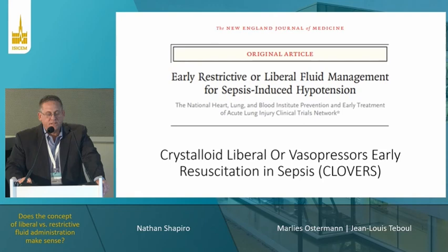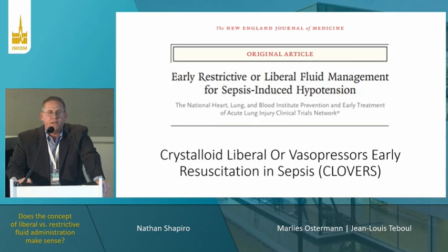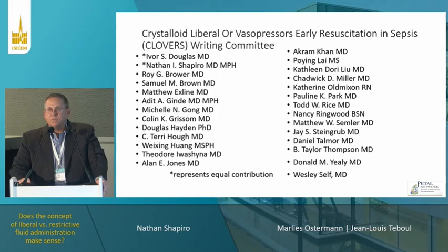Thank you very much and thanks to the Congress for inviting us to present our data. I apologize that I'm double booked right after this, so I have to scoot out to miss a little bit of the rest of the session. In addressing this topic, I'm going to drill down on a recent trial that we did that some of you may have seen, looking at restrictive versus liberal fluid management, and I'm going to talk about how we address this particular question.